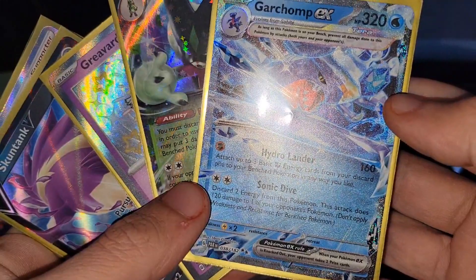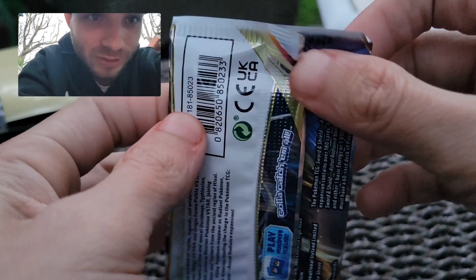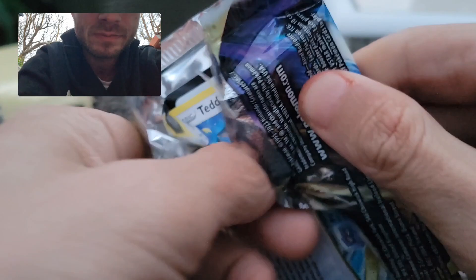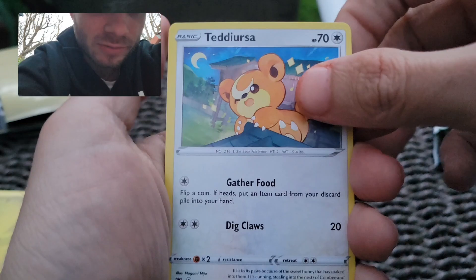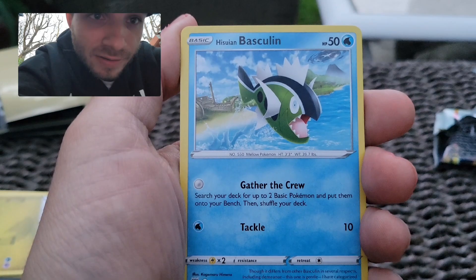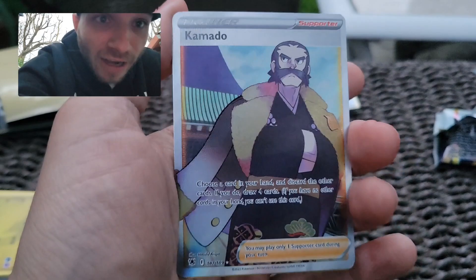Alright guys, you can see my reaction — the next three packs we're going to director's view. Astral Radiance, guys — this is one of my favorite sets from the Sword and Shield era, if not my favorite set, along with Brilliant Stars and Lost Origins. Look at the art — it's different in this set. At the Basculine, Hisuian Voltorb. In these sets you can get a double banger — ooh! The tin doesn't fail us — we just pulled a full art again! Let's go baby!